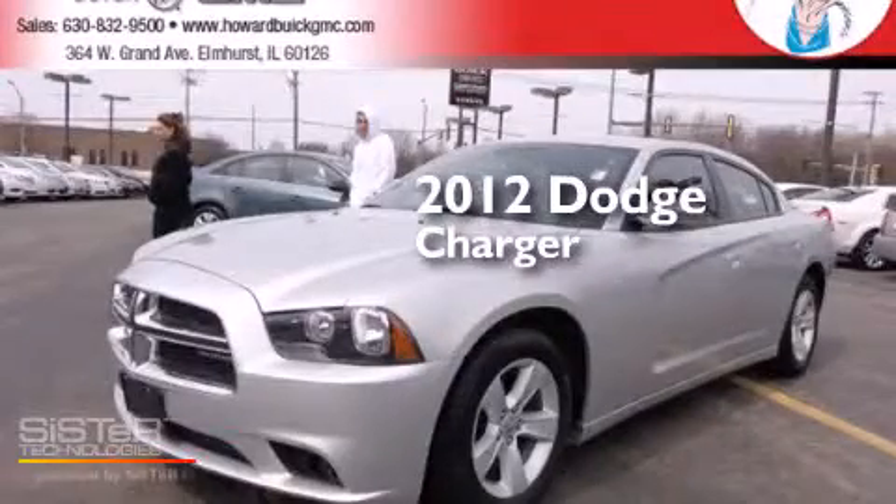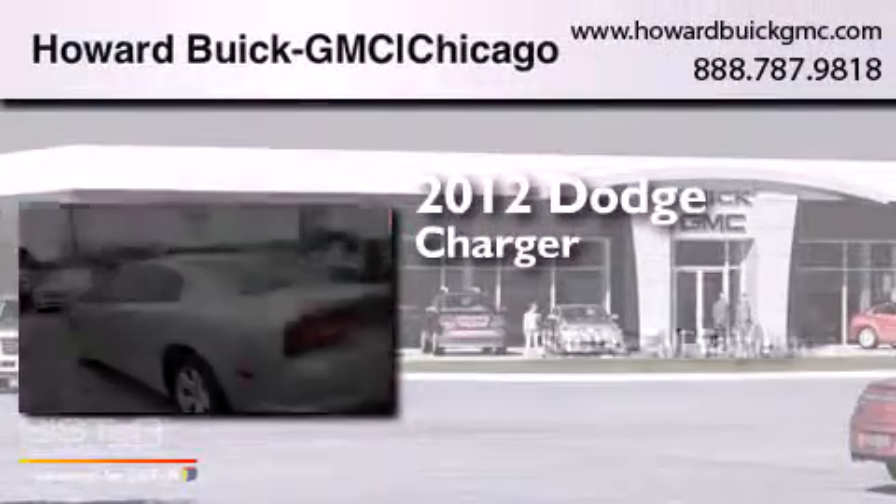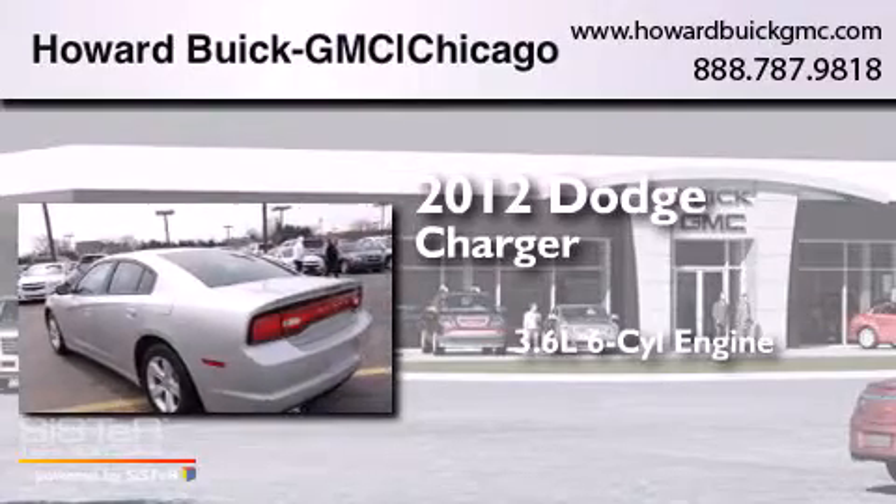This is a 2012 Dodge Charger. It features a 3.6-liter, six-cylinder engine and an automatic transmission.